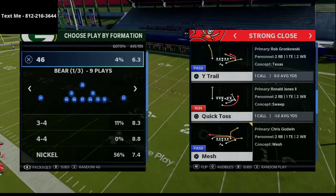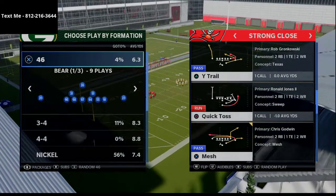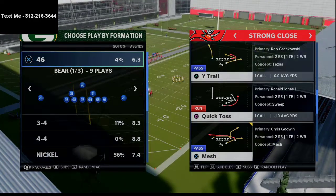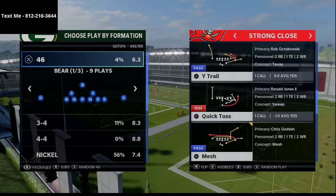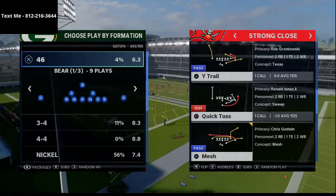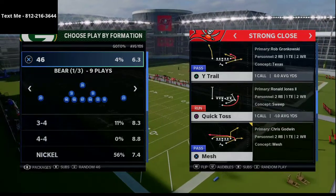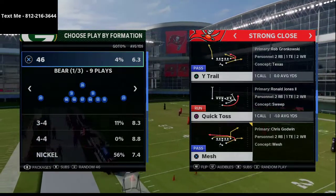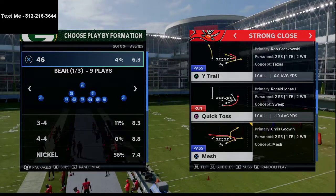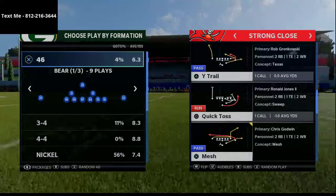I wanted to share with you a tip that I actually broke down in my text message membership last week. We broke down a full Strong Close mini scheme that is about an hour long. If you want access to the Strong Close, all you have to do is text me and I can shoot you a link. We also have several other full schemes in that playlist — we add a new video every single week. So if you haven't signed up for the text membership, I would highly encourage you to do so.